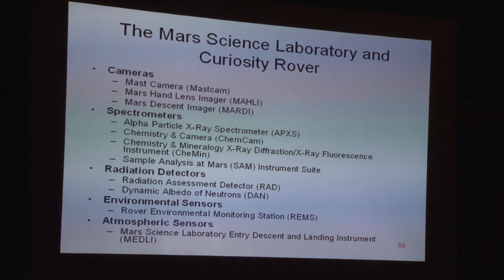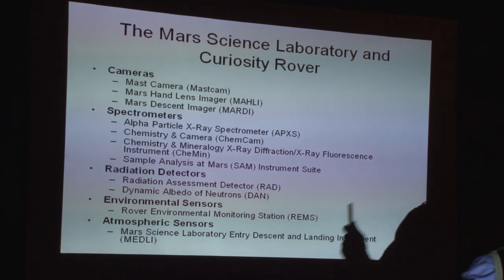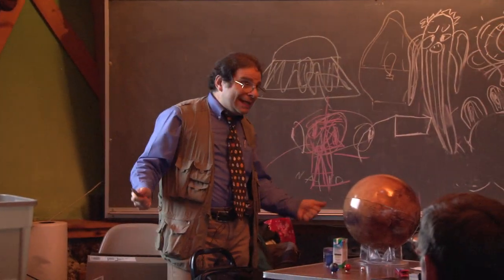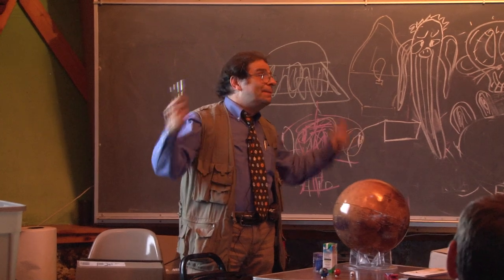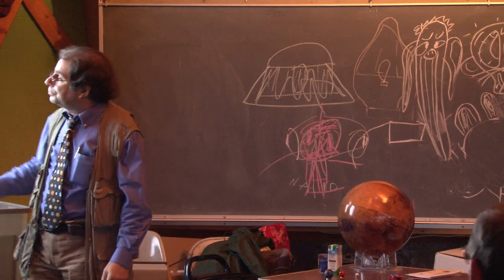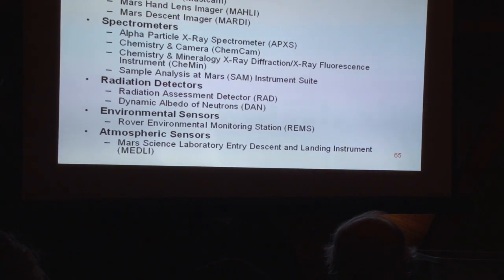Radiation detectors are also important because there's neutron bombardment of the soil on Mars — not good for life. Nor are gamma rays or X-rays, and there's no ozone layer to stop ultraviolet radiation. All of these cause mutations in genes. The environmental monitoring station is like a weather station similar to what we had on Viking.